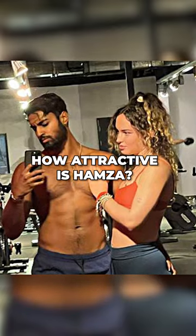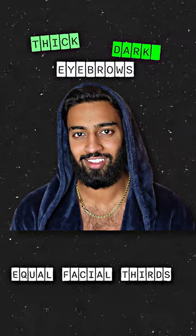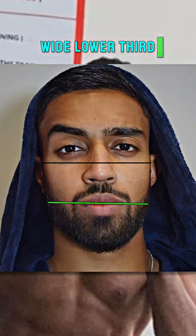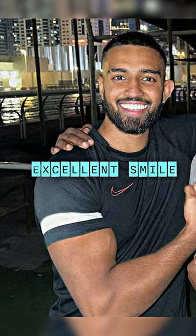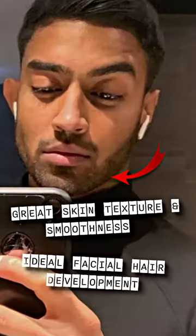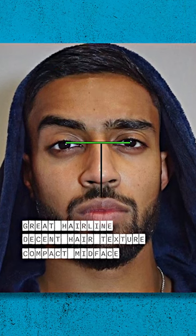How attractive is Hamza? Hamza has equal facial thirds, thick and dark eyebrows with a slight positive tilt. He has a good jawline visibility and his lower third is wide. Hamza has an excellent smile and straight white teeth. His skin smoothness and texture is great and he has ideal facial hair development. Hamza also has a great hairline and decent hair texture, and his mid face is compact.